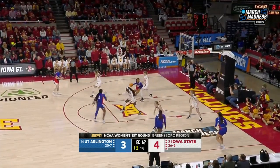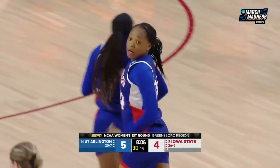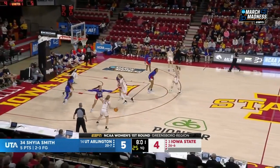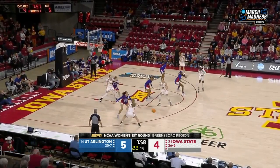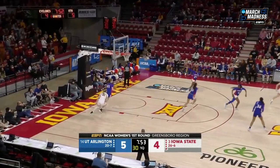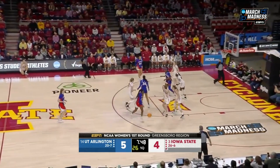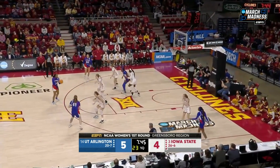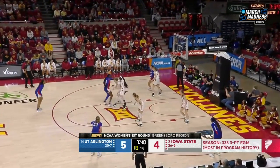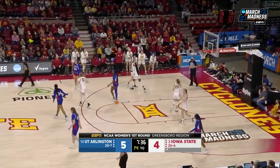Shia Smith hitting that first three of the season, now wrapping around, putting off the glass and in. She has all five for UTA so far. I would say UTA has come out very poised in their first couple possessions — patience, looking for what they want to get. Ashley Jones off on the three-point attempt. You'll see quite a few of those from this Iowa State team tonight. They set a school record — 333 made threes on the season, most in program history, most in the Big 12 in a single season.